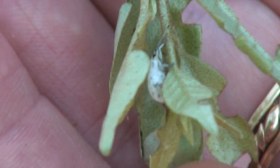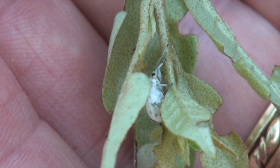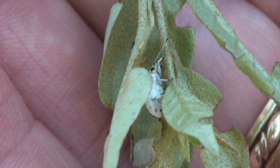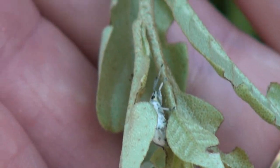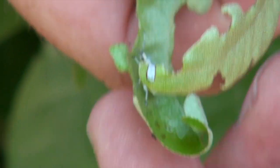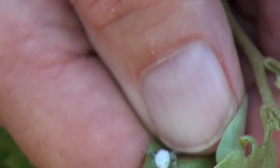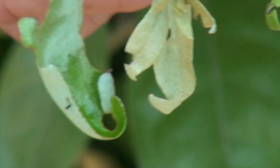They are unusual in that most weevils feed at night, but these — maybe they're not so smart — feed during the day, making them easier to spot. They will, in typical weevil fashion, drop to the ground when disturbed, or some will actually take off and fly away, which is again unusual in that many weevil species cannot fly.